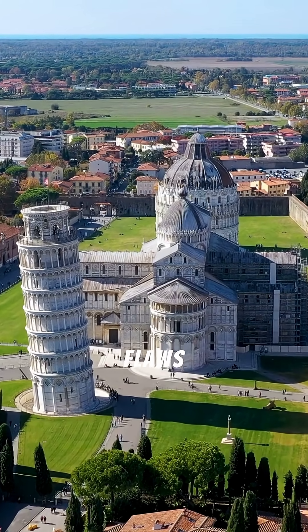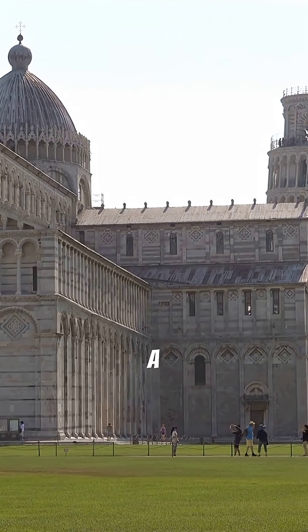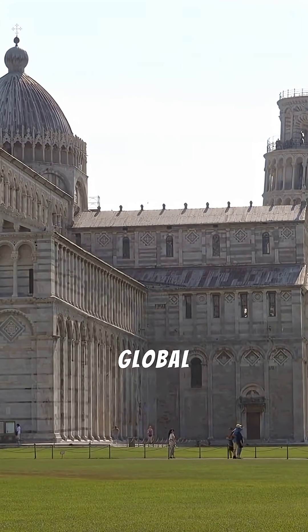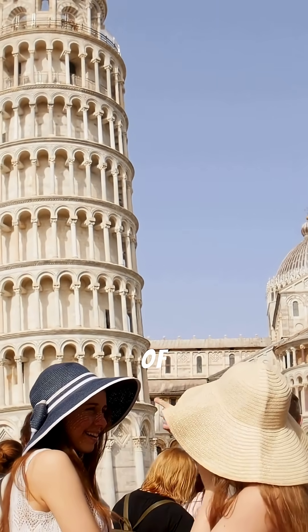It is one of the most famous architectural flaws in the world — a bell tower whose unstable foundation turned a construction mistake into a global icon. This is the Leaning Tower of Pisa.